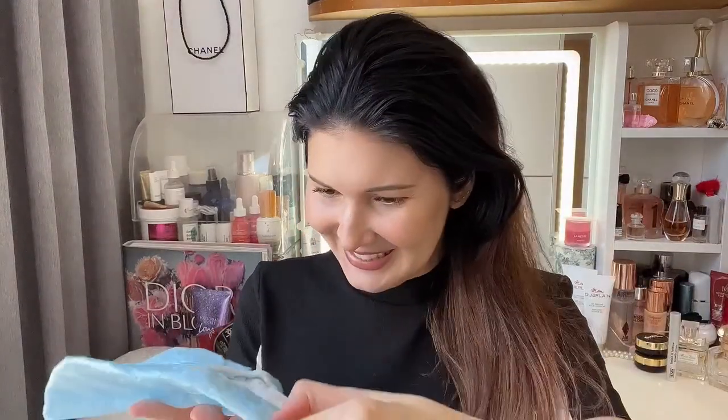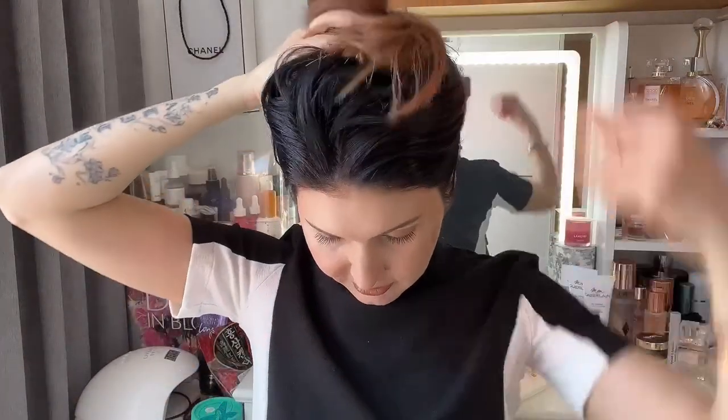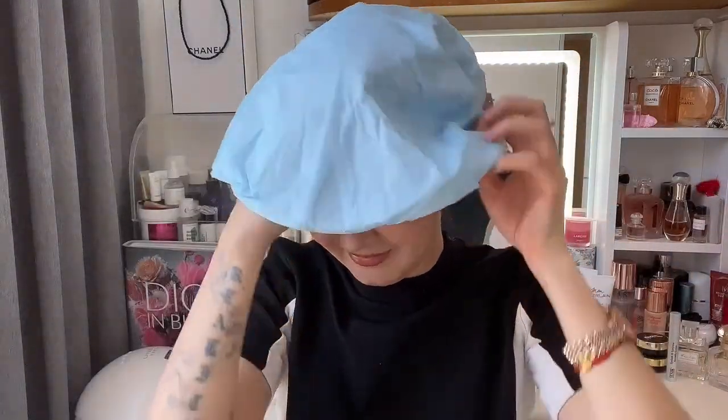It looks like this — it looks so weird. I need to take off my scrunchie and put all my hair up into the cap. That's so weird. Oh my gosh, it's so tight! Okay, here we go. Now I need to massage. Look how weird this looks.